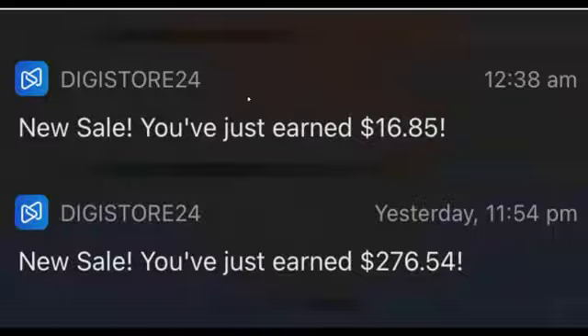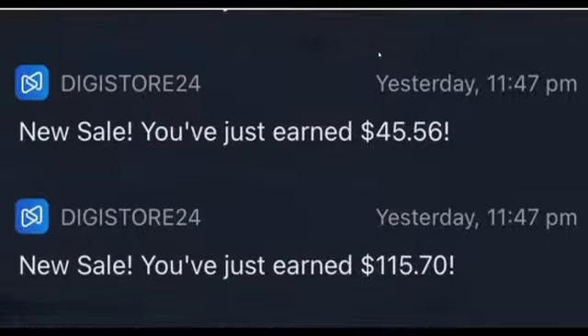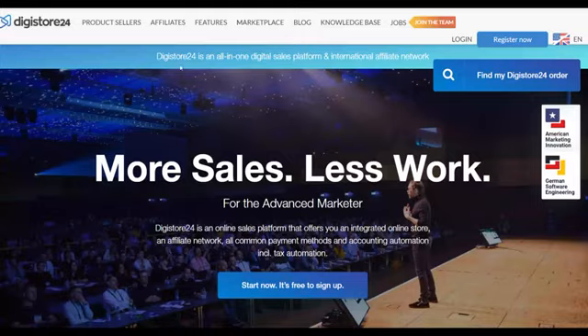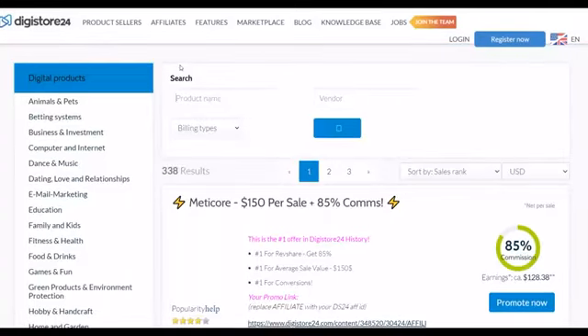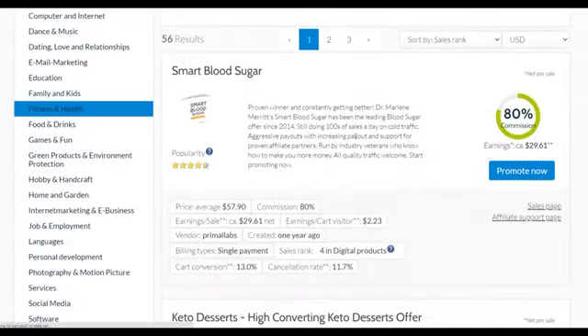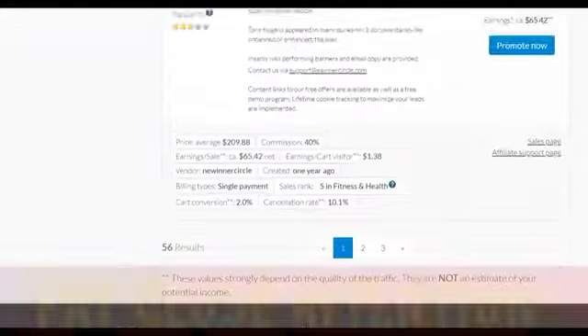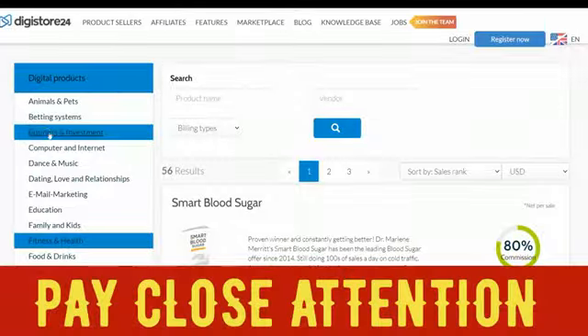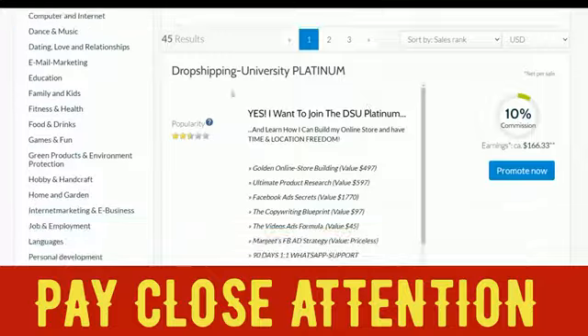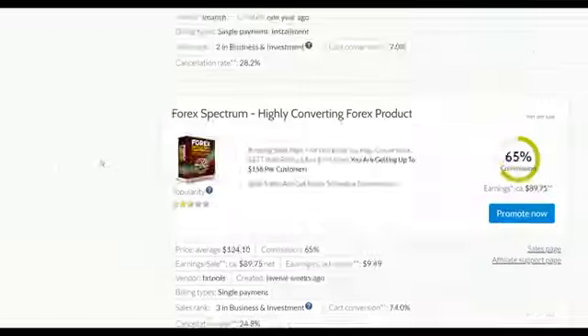Let me show you the free traffic method to start making easy money on Digistore24 for 100% free. The first step is to go to the marketplace on Digistore24 and find an offer that's converting very well. There are a lot of categories to choose from — for example, business and investing. You can see offers like Dropshipping University Platinum, which is a make-money-online product.